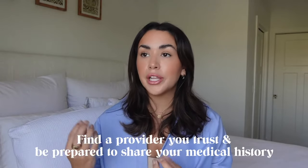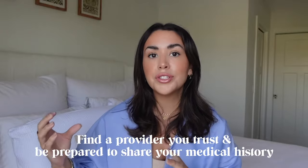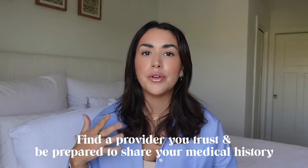In my opinion, the consultation is one of the most important parts. You really want to find a provider that you click with, one that has the same goals and wants the same outcome as you — make sure you're on the same page. I'll drop a link down below in the description box so you can find a licensed Juvederm provider near you without having to scroll the internet for hours.